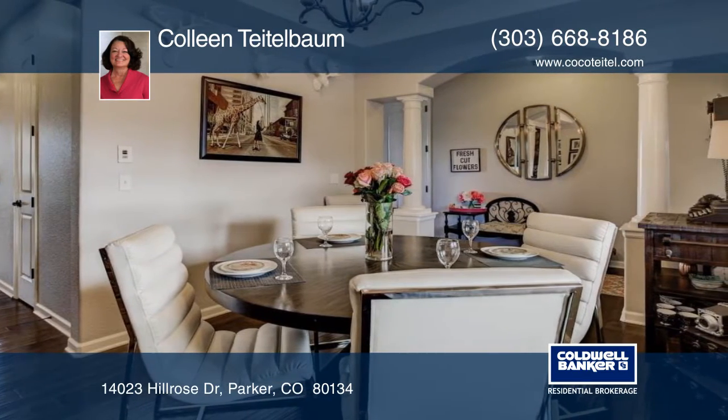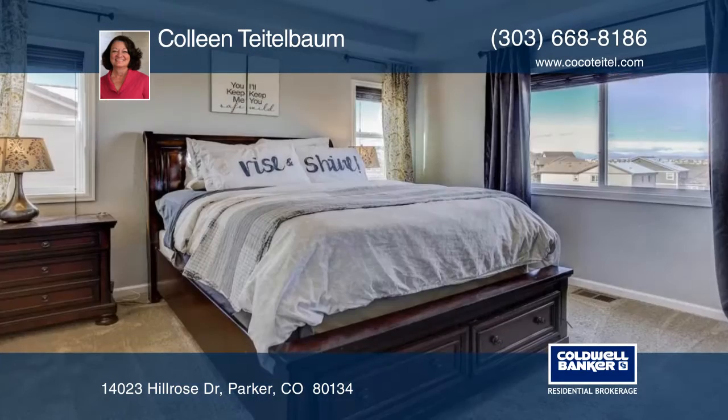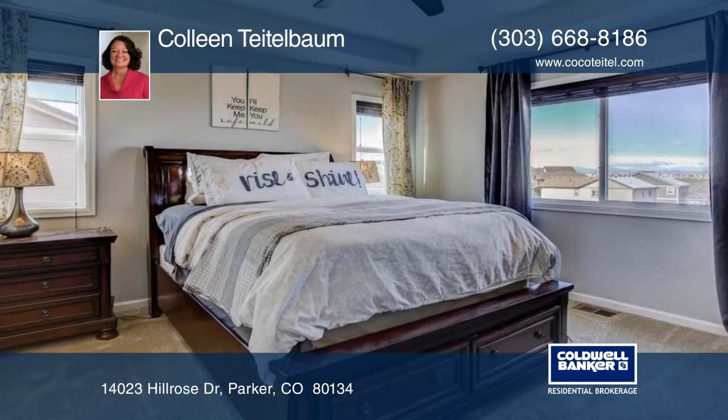Features include eight-foot doors, professionally installed blinds throughout, finished walkout basement, upgraded lighting, security system, and more.